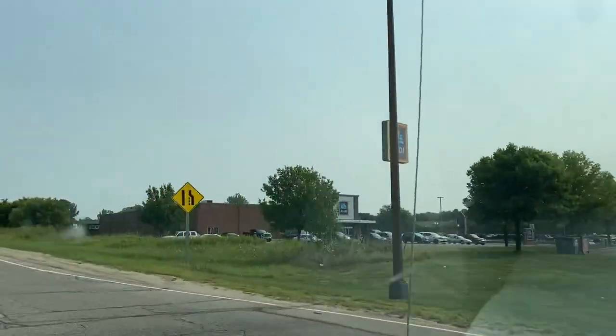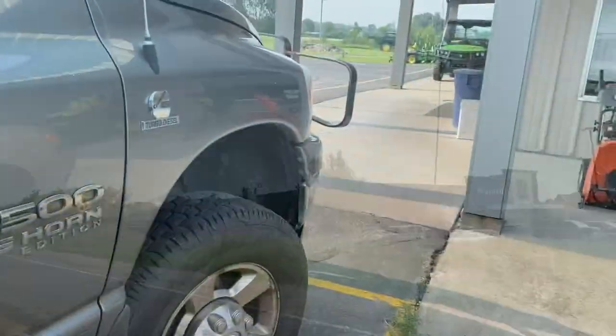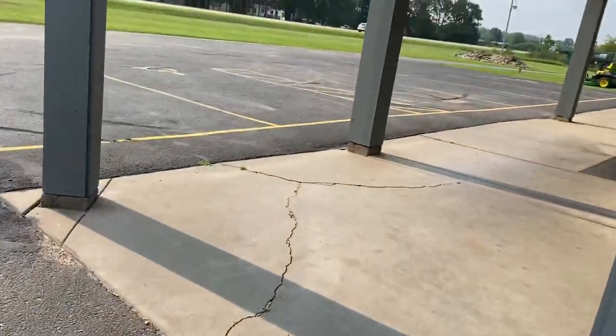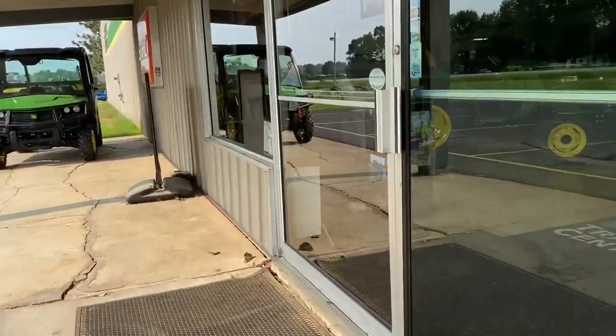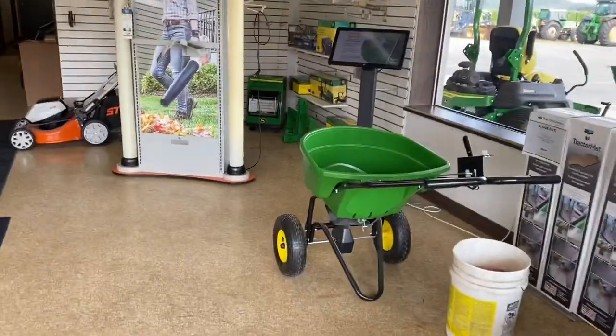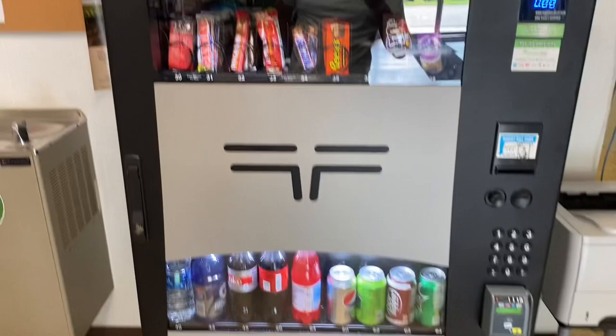Today we're going to do a money collection from a combo machine that we have. This is the Soda Snack Machine. It's been about 14 days since I was here last week. We did a pretty good collection last time. We left some new items in the machine as well, so we're going to go in and check this thing out.